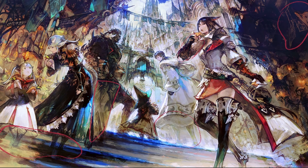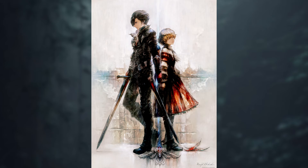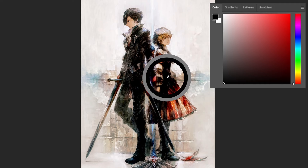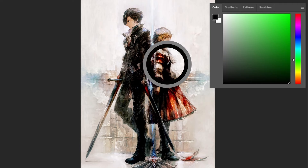I wanted to study this specific painting in detail to understand and learn some of the techniques and brushstroke techniques they use. The first thing I noticed is that there are a lot of pure blacks in the character's clothing. Using pure black is usually a no for me and not something I normally do, but they use it very well here.